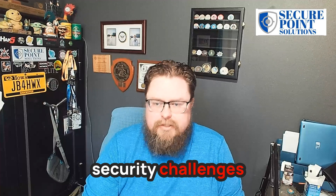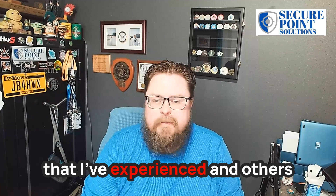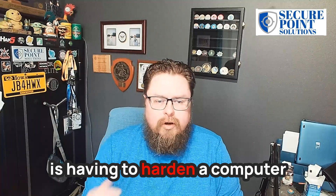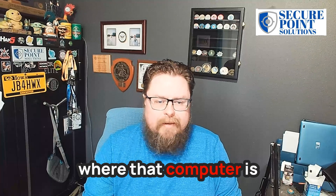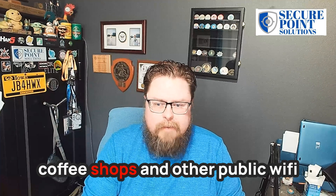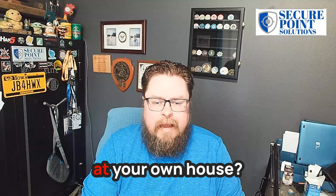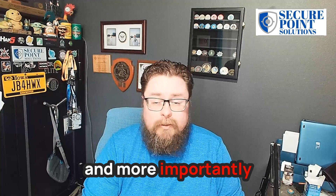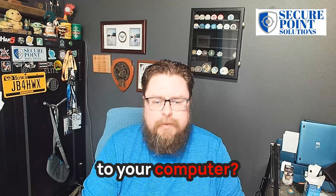Some of the common security challenges that come from remote work include having to harden a computer when you don't know where that computer is going to be connected to. We've always been warned about coffee shops and other public Wi-Fi, but what about the wireless at your own house? Are you fully in control of that? And more importantly, can your business see anything that might be happening to your computer?